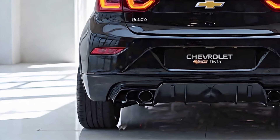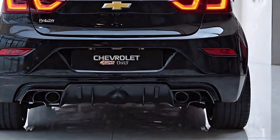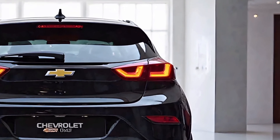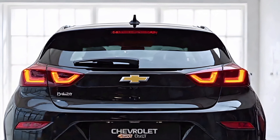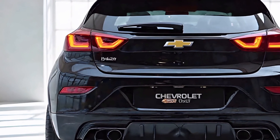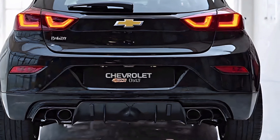Safety remains a priority in the 2025 Chevrolet Bolt. The model comes equipped with a suite of advanced driver assistance features that enhance security and convenience. Adaptive cruise control, lane-keeping assist, automatic emergency braking, and blind spot monitoring all work together to provide a confident driving experience. The Bolt also includes a 360-degree camera system, making parking and maneuvering in tight spaces easier than ever.